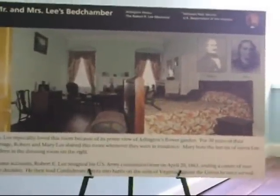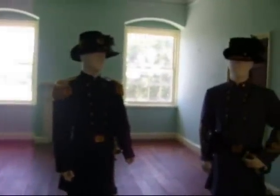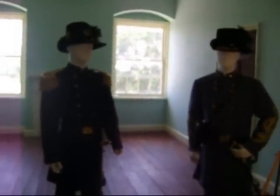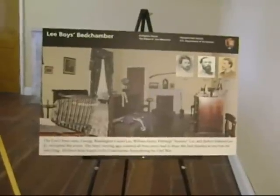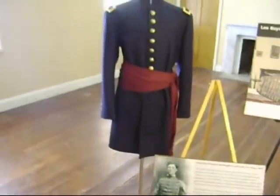The Lee's bedchamber is where Robert E. Lee spent a restless night agonizing over his decision to remain a U.S. Army officer or join the Confederacy. He chose the latter. The chamber of the Lee boys is upstairs, where there are more military uniforms on display.